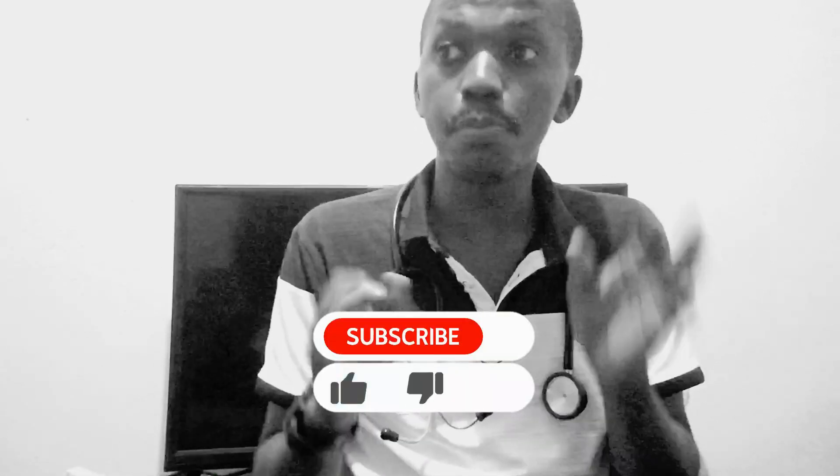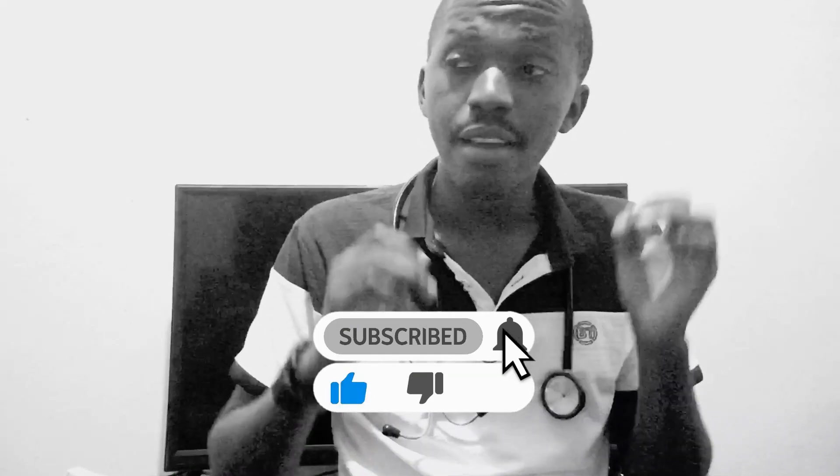That's what this channel is all about — transforming you into the best healthcare professional you can ever be. If you haven't subscribed yet, please hit the subscribe button. We want to reach 2,000 followers before June. Hit the bell notification icon, drop a like, and drop a comment. I love the feedback you guys are giving.